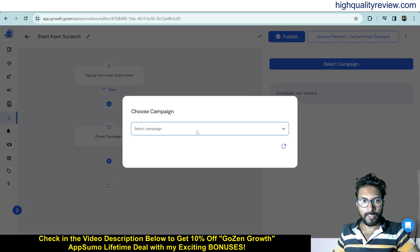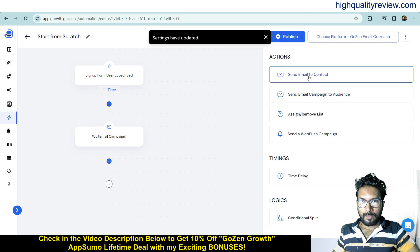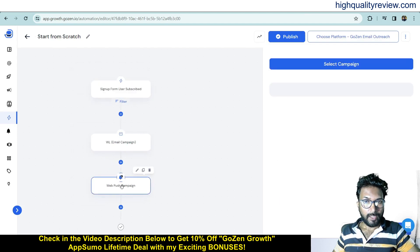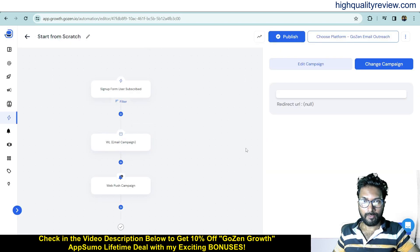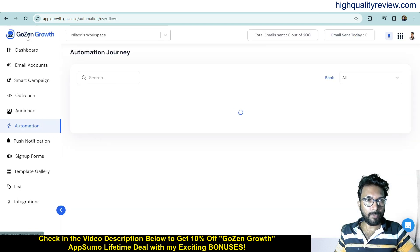Click the plus button to add the next step: 'Send Email Campaign to Audience.' Choose the campaign — I'll select the Weight Loss campaign. You can also add a push notification as the next step, though I haven't created one yet. This is how you build your automation workflow, and you can publish it and give it a name using the pencil icon.